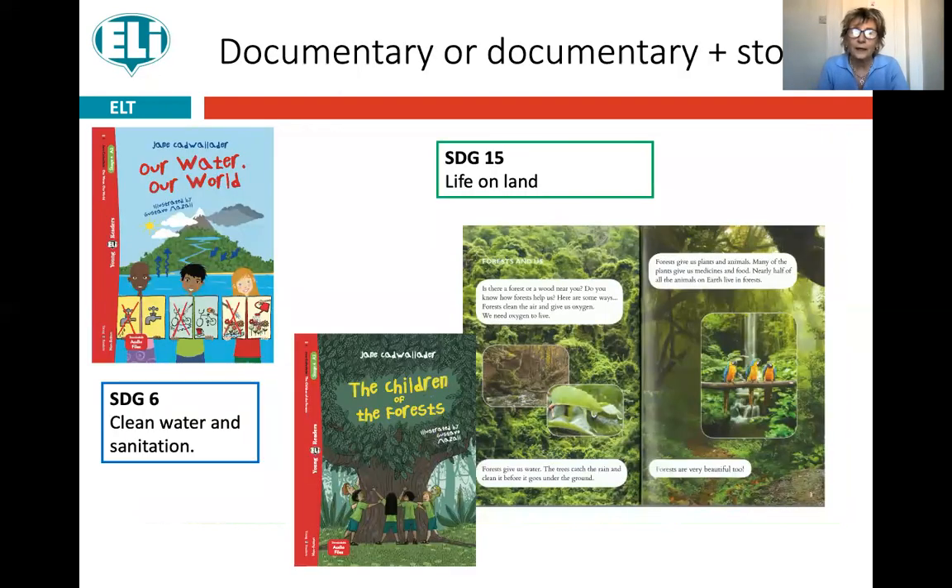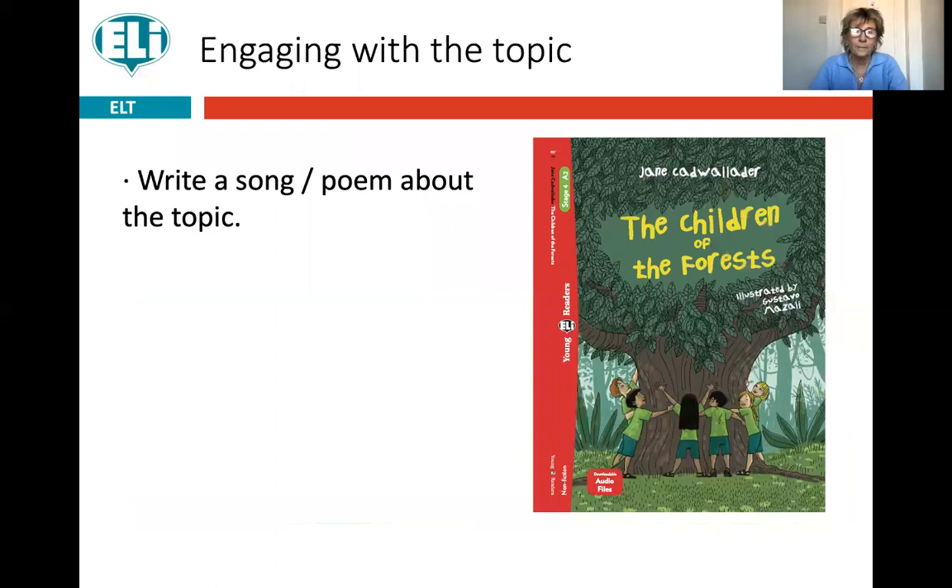Older children often really enjoy documentaries — in this case, documentaries with a story incorporated. These documentaries are about ecological issues, so how can children engage with the topic? When they've finished reading and completed all the language and comprehension work, how can you get the children to really engage with the topic, which in this case is deforestation — the importance of forests, the beauty of forests, and the danger of deforestation?